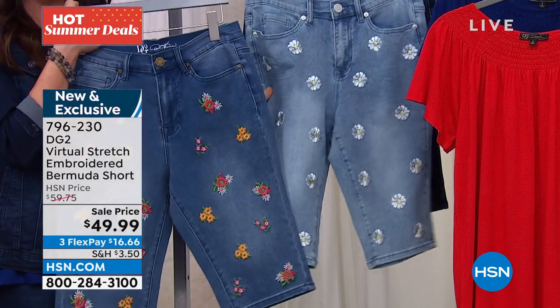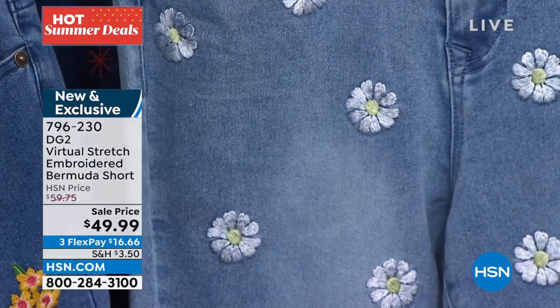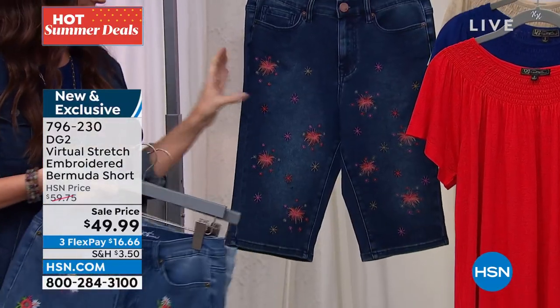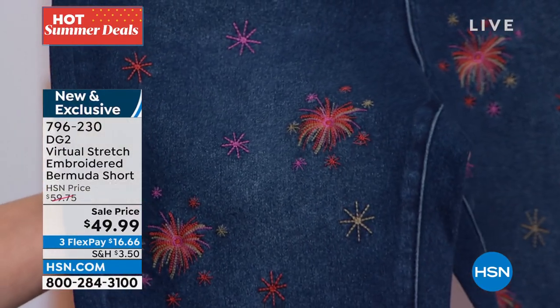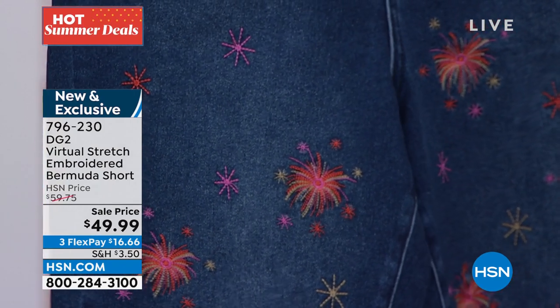This is the daisy. I love that chambray with the beautiful daisies. Daisies are having a moment — they're just so fresh and clean and sunshiny, and of course that goes with everything. That's your chambray. And then this is the indigo, the one that Tammy's wearing, with truly the fireworks right there in kind of an orange-red, a little bit of that raspberry and some sand. Just beautiful.